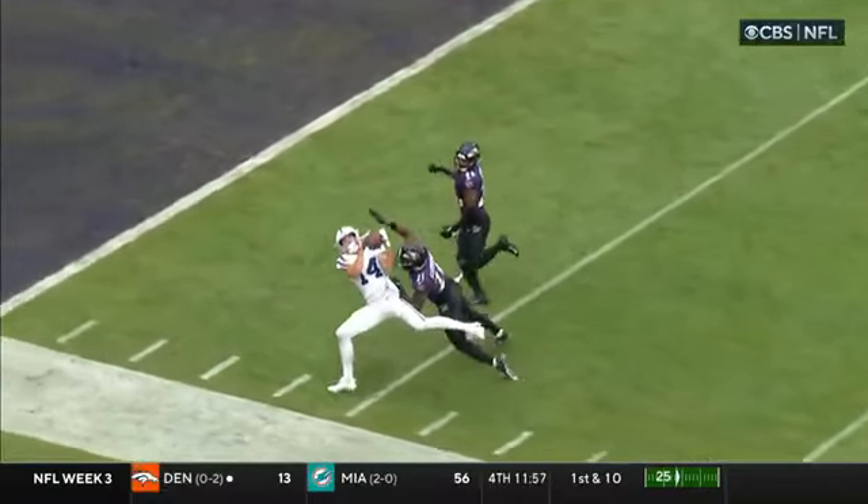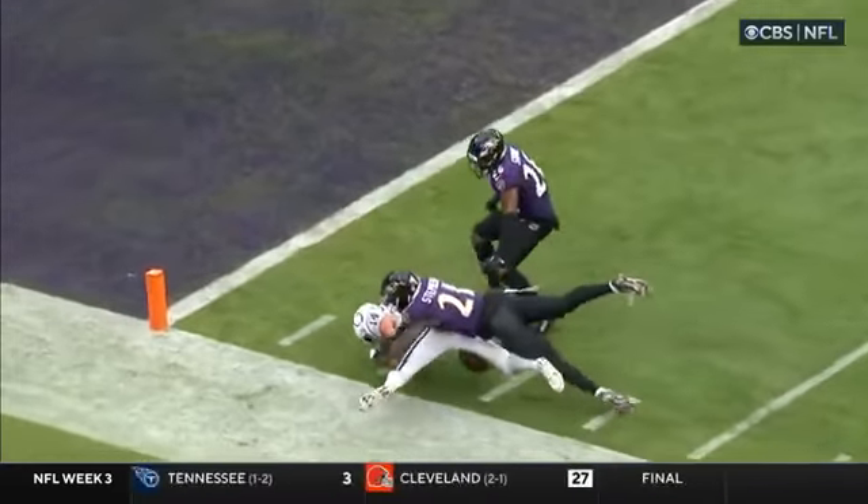Now you have to go for a long field goal. What a play though — two plays of over 50.